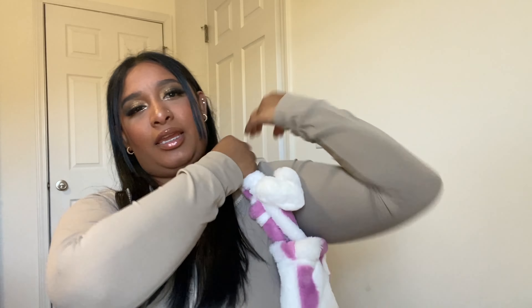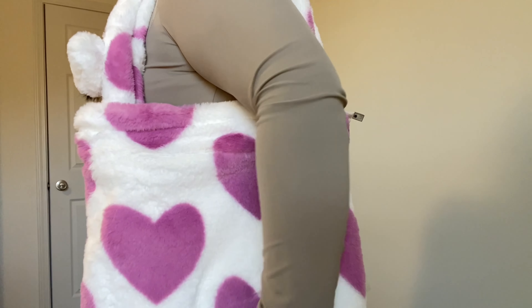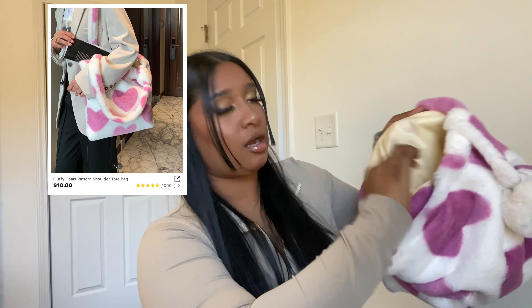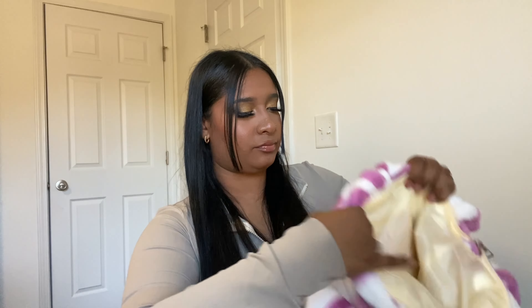Look at the handles — this is so stinking cute. I know a lot of things are about to fit in this bag, it's so soft. It has pockets on the inside — a big pocket. I'm about to go to the grocery store looking cute. I love this, it's so stinking cute.